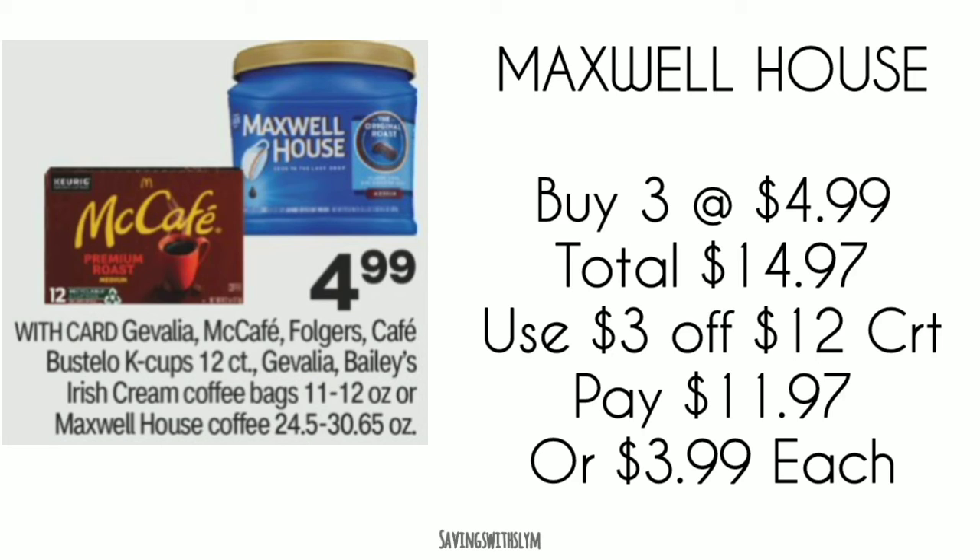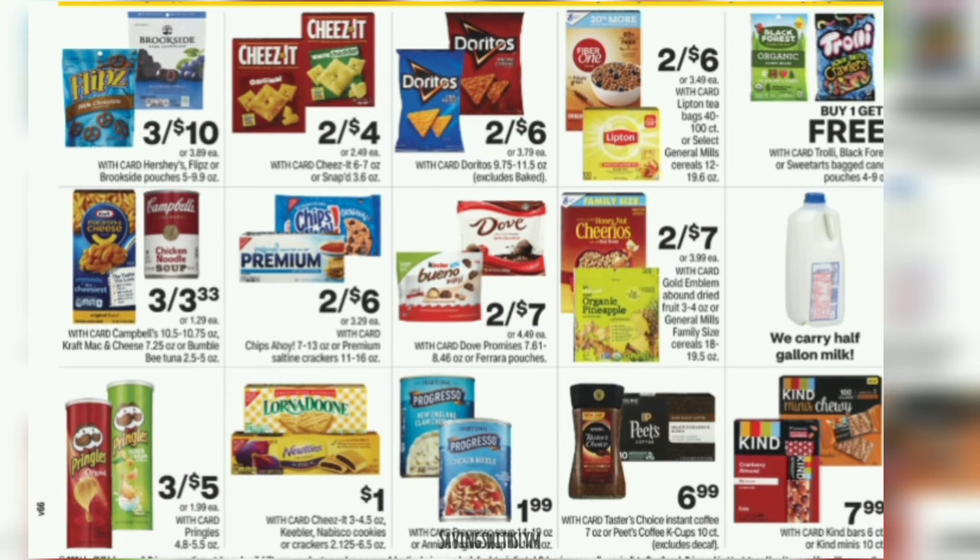If you don't have the $3 off $12 food CRT, just use whatever food CRT you have. You might have the $4 off $20 or the $5 off $25 — just adjust the quantity to reach the total of the CRT you have. Those are the food items I'm picking up this week. Look in the CVS ad, turn to the food page, find something you use that's on sale, and use your Extra Bucks and food CRTs to lower your out-of-pocket. That's it for this video — thanks for watching!